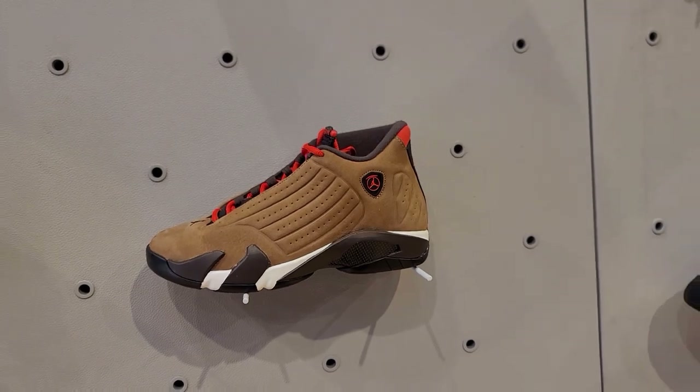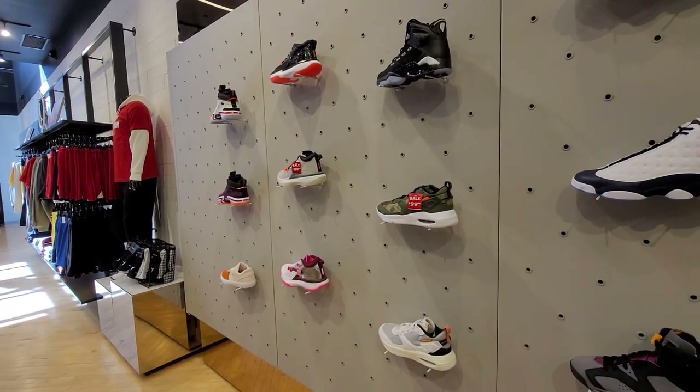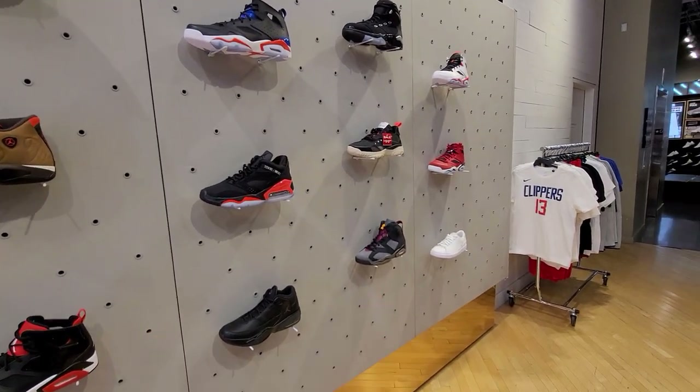Dude got the winterized fourteens right here. They got the Zions, couple of thirty-sixes. And that's about it, yo. They got two sixes around right there.